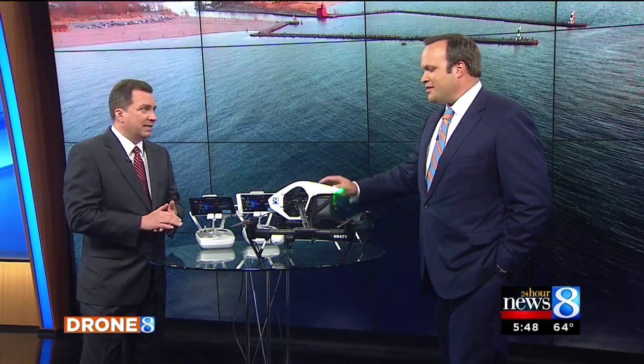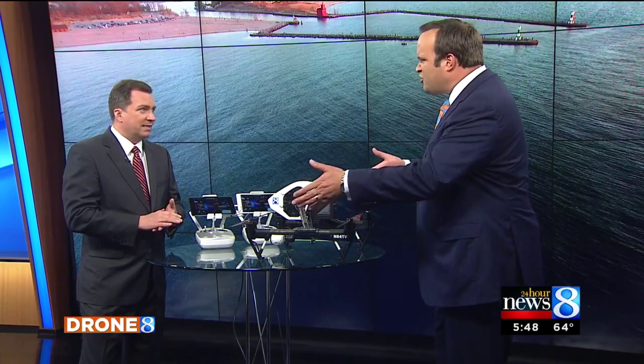Kyle is an FAA certified pilot. Beautiful images that this thing is able to produce. We're talking about something that's about the size of a pizza box. How much does this weigh? This weighs about five pounds, diameter about two, two and a half feet or so.